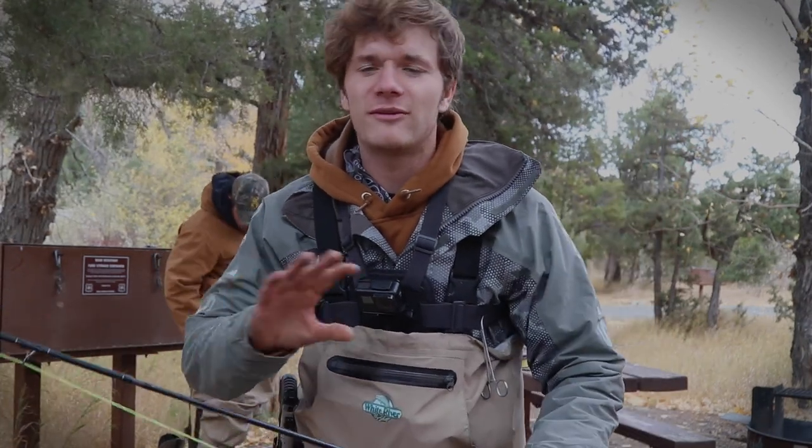Hey guys, welcome back to yet another episode of Animal Pursuit. Today's episode we are going to try to do a catch and cook right now while camping. You probably saw the last episode — we're here right outside Yellowstone National Park camping, but for tonight we are sort of limited on food.